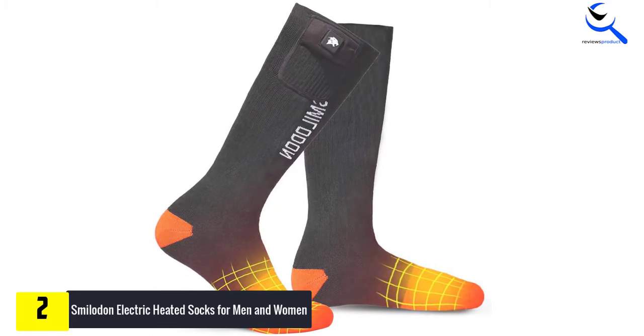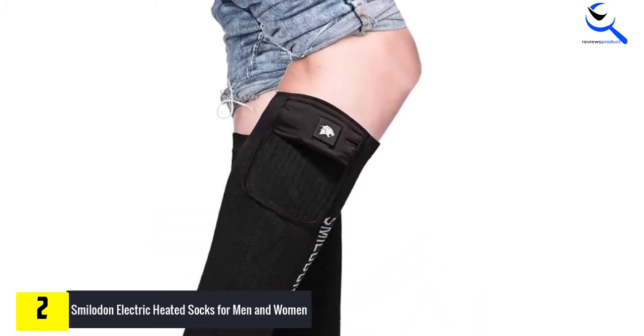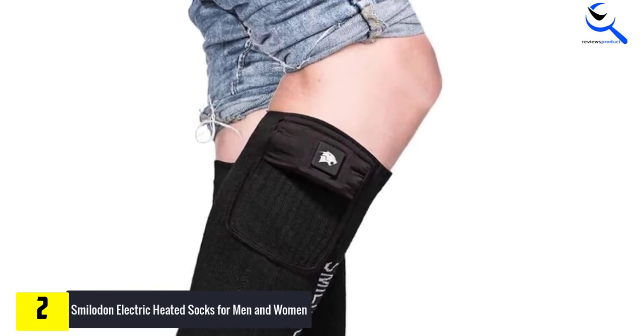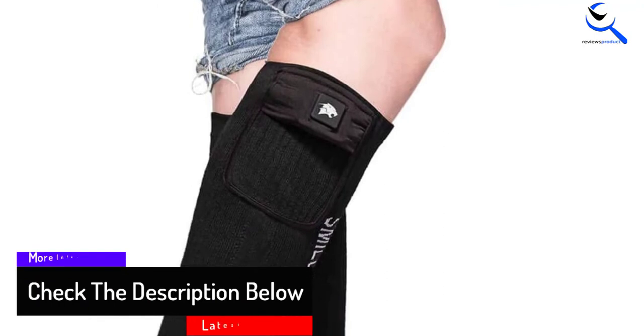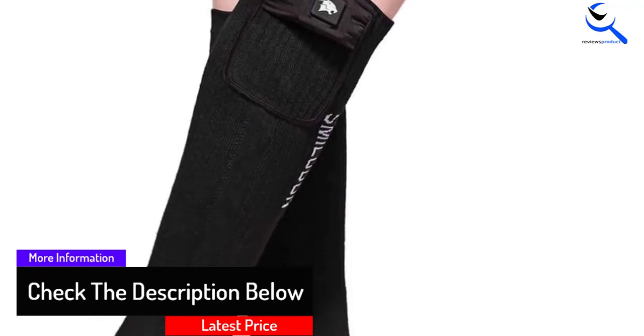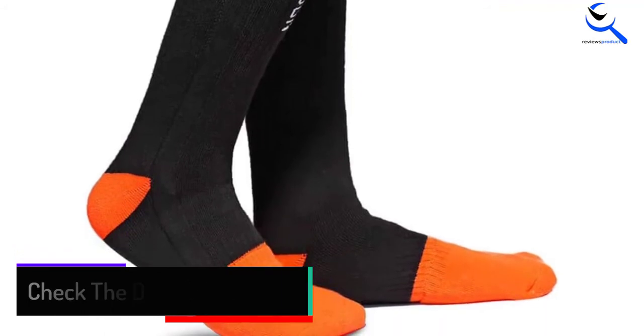As is the case for other electric heated socks, you will appreciate that these ones come with three temperature settings. You can therefore make the adjustments according to your individual needs. Apart from that, the socks only take 30 seconds to heat up. Given that this is a risk-free purchase, you should have all the confidence to make an order.